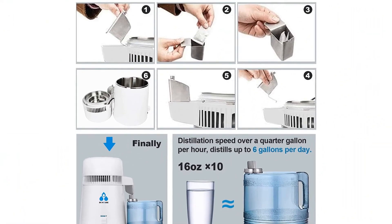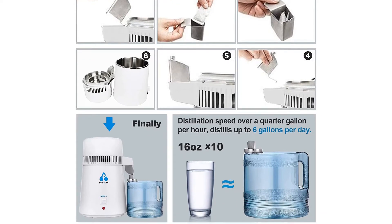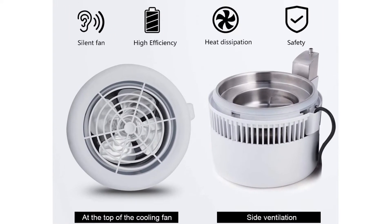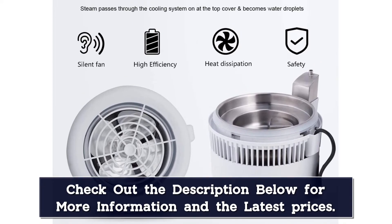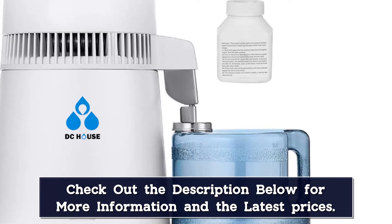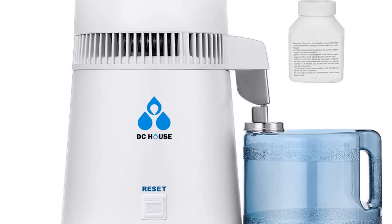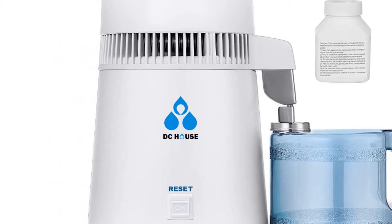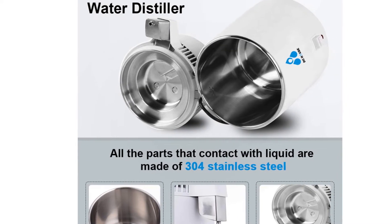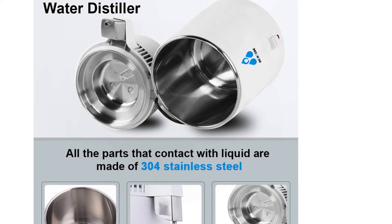The 750W water distiller has a 4-liter (1.06-gallon) volume, distilling 1 liter of water per hour for a total of 6 gallons per day — rapid, clean, safe, and cost-saving. Note: to maintain taste and performance, it is recommended to replace the filtering carbon pack once a week and clean the machine after every two uses. All parts that contact liquid are made of 304 stainless steel, which is durable, resists leakage, and won't wear out over time. It includes an aluminum fan, soft catheter to prevent leakage, and a 4-liter BPA-free plastic container with handle — all materials are food-grade.